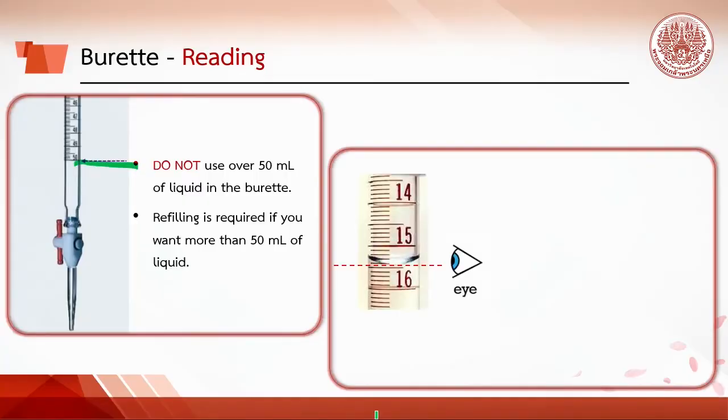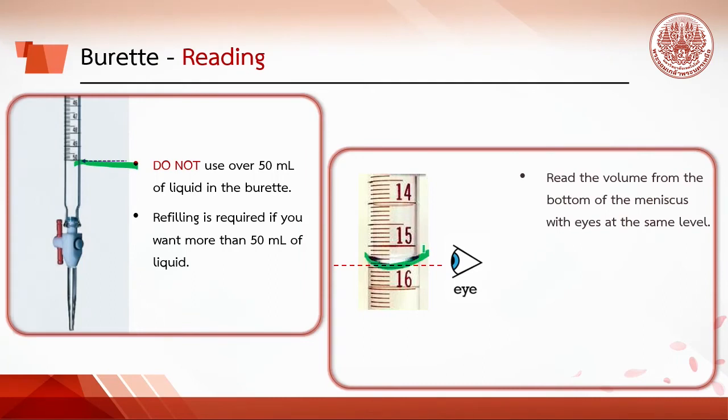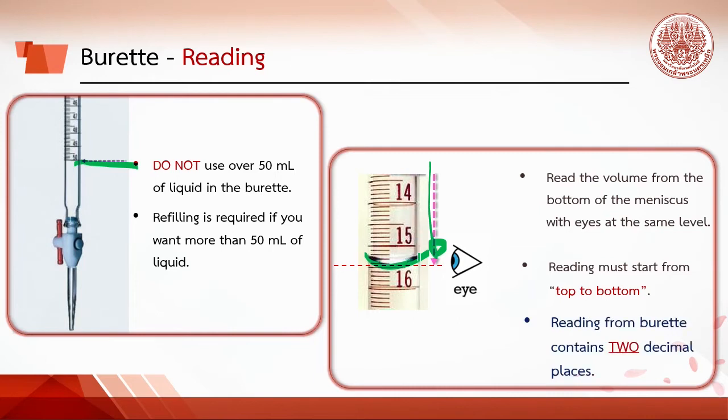To read the buret, read the volume from the bottom of the meniscus with eyes at the same level. Since the scale starts from zero at the top and goes down to 50 at the bottom, reading must go from top to bottom. Based on significant figure rules, readings from the buret contain two decimal places — for example, this reading is 15.45 ml, not 16.55 ml.